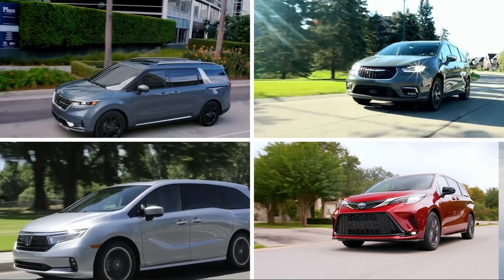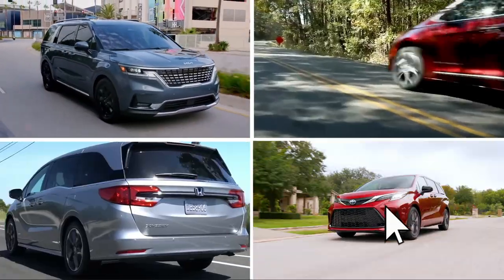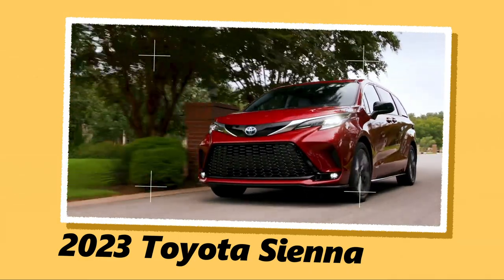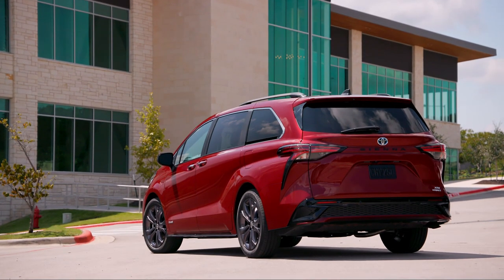If you're looking for a minivan that ticks all the boxes — sporty design, long-term reliability, and excellent fuel efficiency — then the 2023 Toyota Sienna should be at the top of your list. The Sienna is not just any ordinary minivan; it is the minivan with serious street cred.